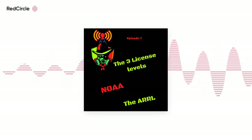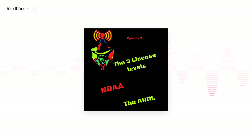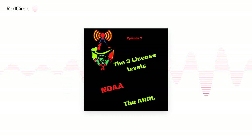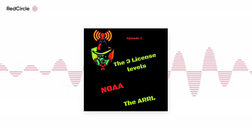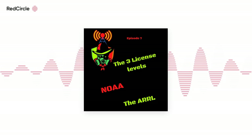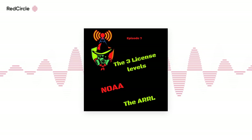On this episode of K0MRD Radio Prepper Podcast, we will discuss the three levels of amateur radio license, why amateur radio ops love NOAA, and the ARRL. We'll get right into it, directly after the intro.